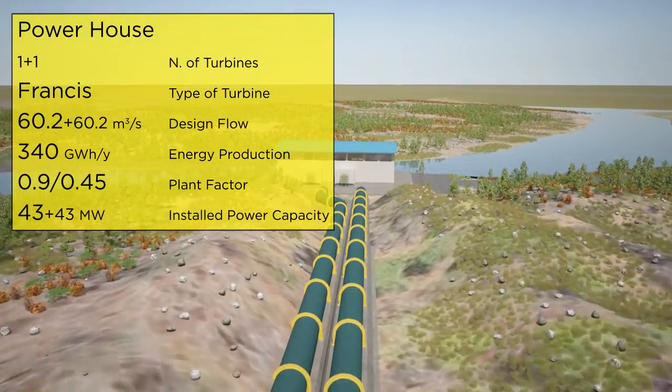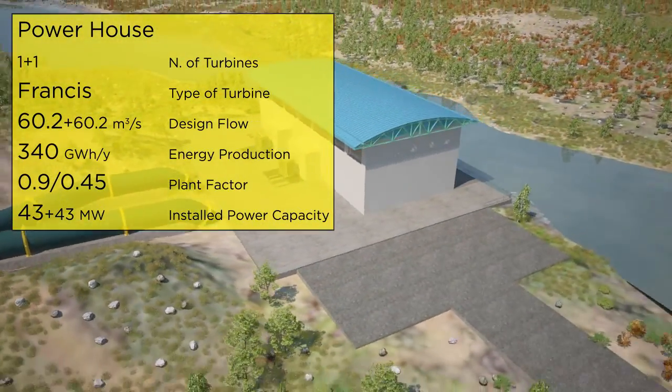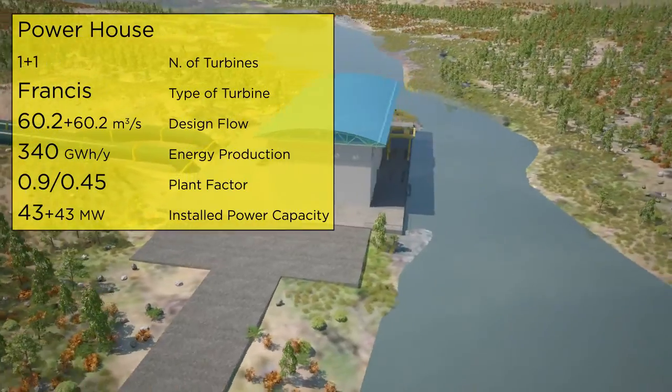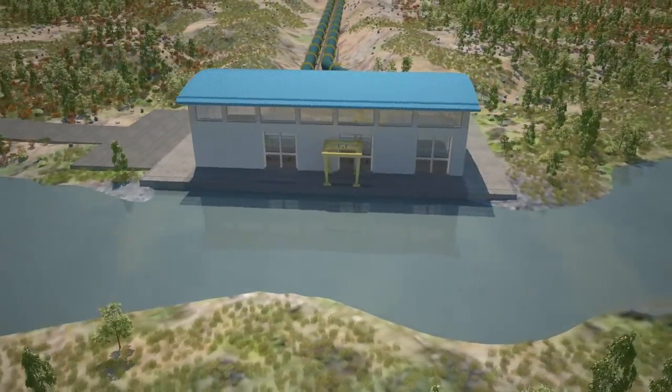The channel, the penstock, and the electrical and electromechanical parts will be doubled in the second phase once the market becomes favourable for selling energy during daily peak times.